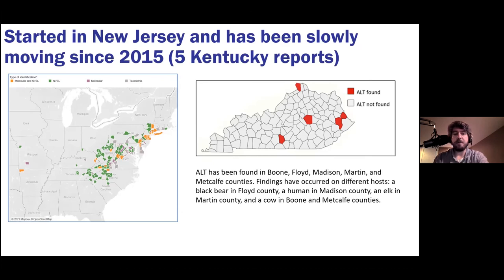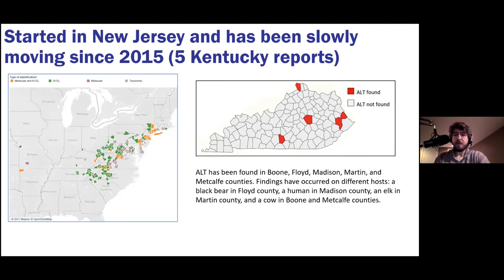In Kentucky it has been found five separate times — in Boone, Floyd, Madison, Martin, and Metcalfe counties — on different hosts. In Floyd County the first find was on a black bear. In Madison County there was a human host. In Martin County it was on an elk. The last two finds in Boone and Metcalfe counties involved cattle — a bull in Boone and female cows in Metcalfe. This is troubling because projections show Kentucky as nearly entirely in the highest-risk zone for this tick to thrive.